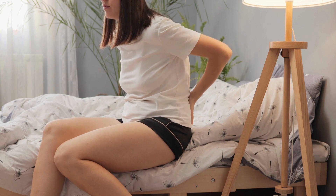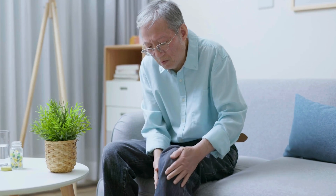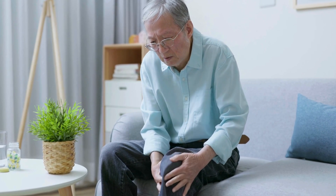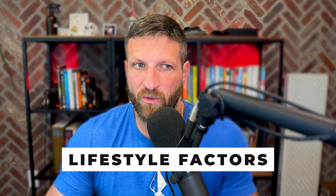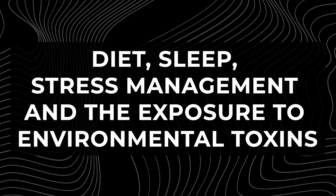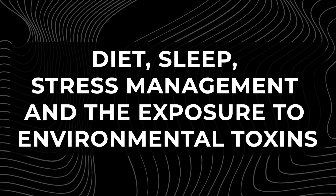If you're a ball player who constantly abuses your knees, you might end up with osteoarthritis because the cushioning just wears down over time. However, I also firmly believe that, like most other chronic inflammatory conditions, lifestyle factors play a critical role in the development of the disease — specifically diet, sleep, stress management, and exposure to environmental toxins.